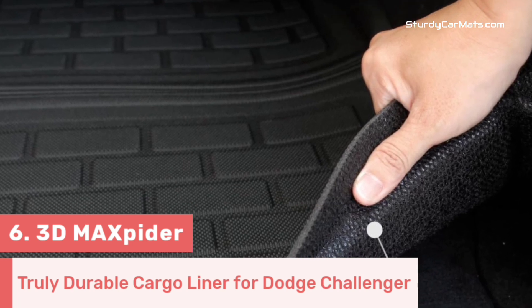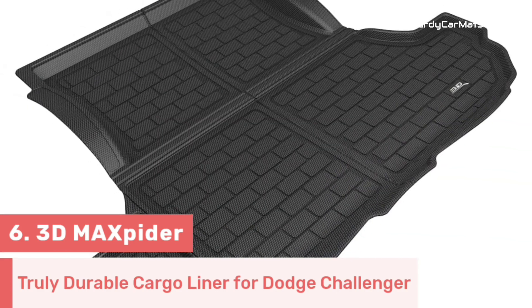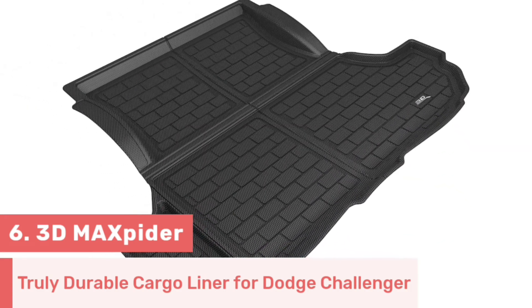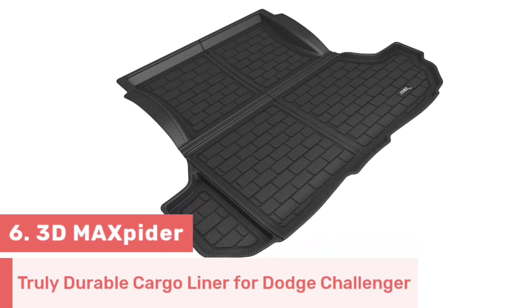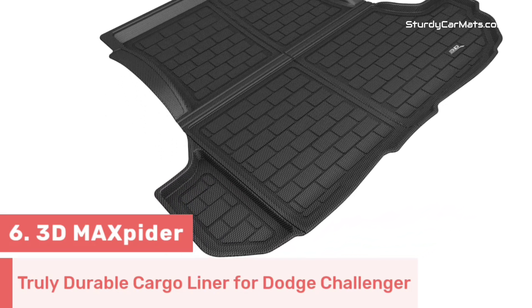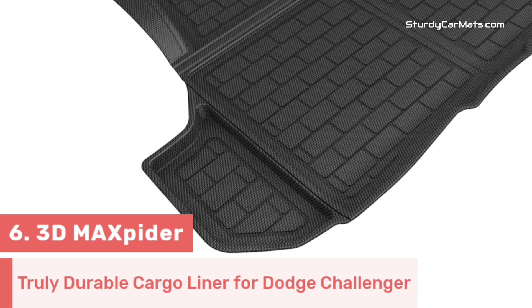You don't have to worry about the protectiveness of your luggage, bags, grocery items, etc. The rubberized nibs on the bottom side of the mat offer added stability, while the curly and raised edges effectively prevent spillages from going beyond the mat's boundaries.